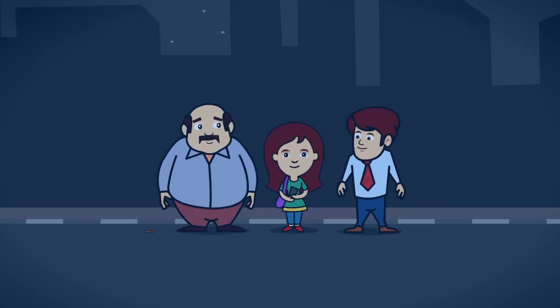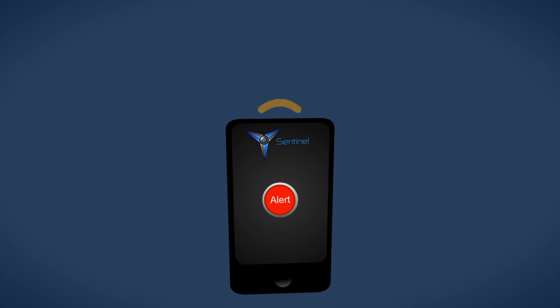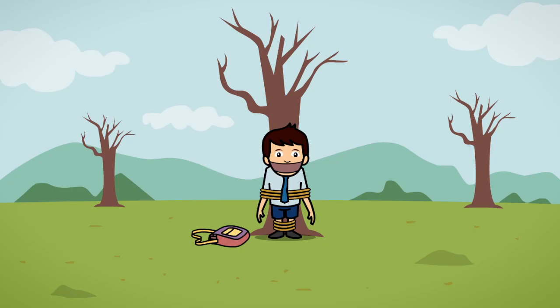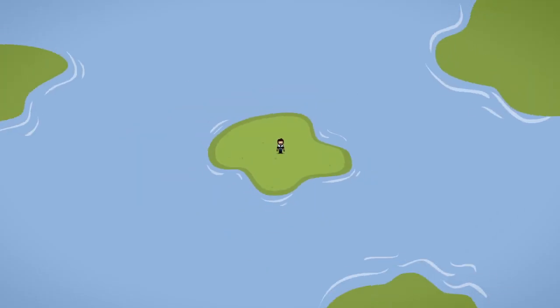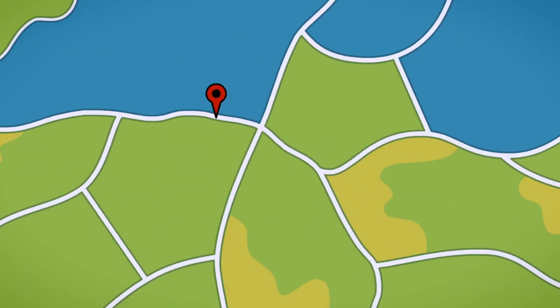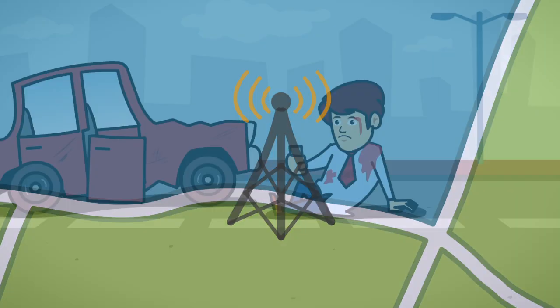Hold on, we are just getting started. You must be thinking, what if I'm forced to switch off my phone? Don't worry, Smart Sentinel recognizes such instances and activates the alert. What if I'm held captive at some place with no network coverage? Don't you sweat. Sentinel will automatically send out alerts on prolonged signal loss. What if there is no internet or GPS access? Sentinel can still track your location.